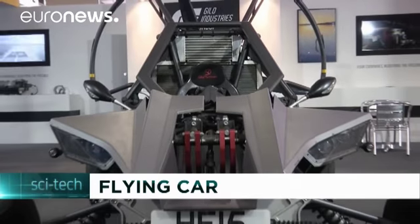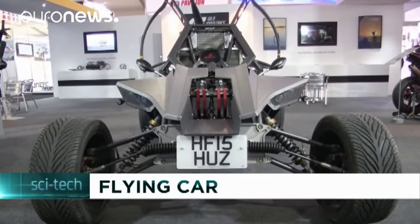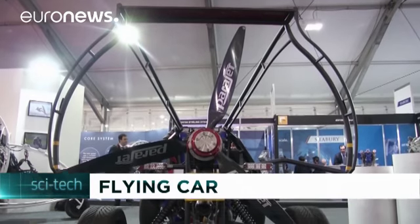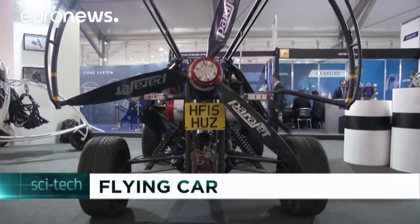It looks like a getaway vehicle straight out of a James Bond movie, and its makers Parajet say it moves like one too. At the recent Farnborough International Air Show, Sky Quad — part all-terrain buggy, part light aircraft — drew envious glances from visitors.